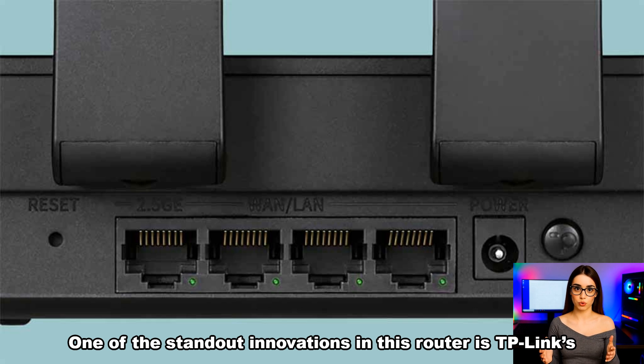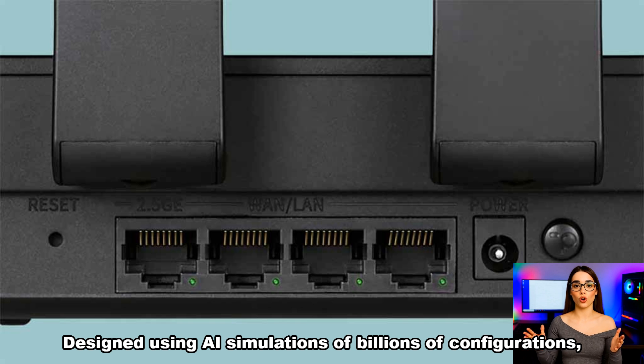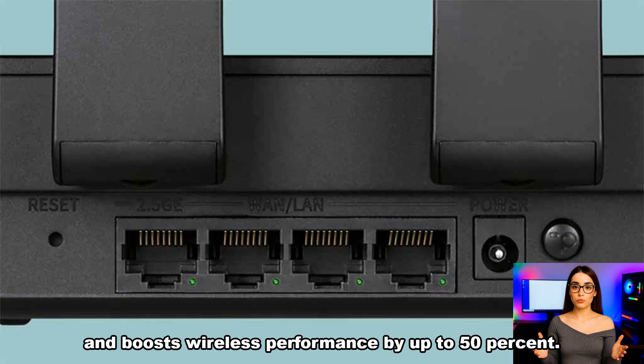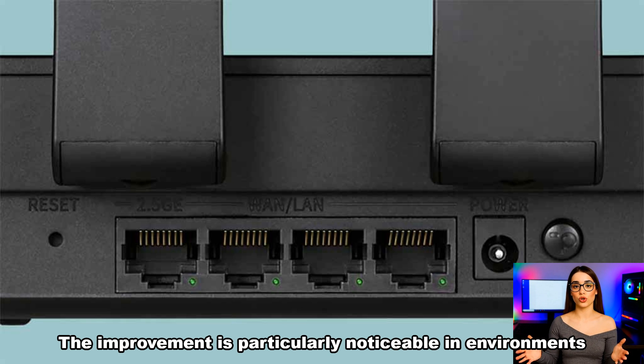One of the standout innovations in this router is TP-Link's new pixel antenna technology. Designed using AI simulations of billions of configurations, this antenna system achieves 20% more gain and boosts wireless performance by up to 50%. The improvement is particularly noticeable in environments filled with signal interference or physical obstructions.